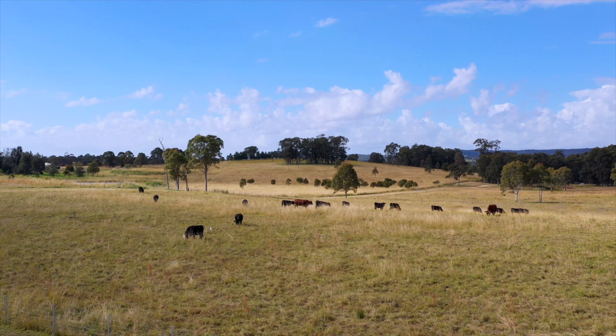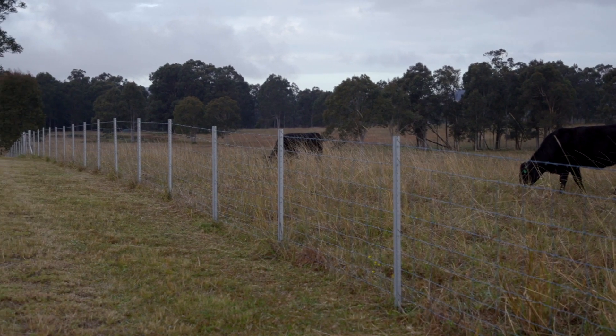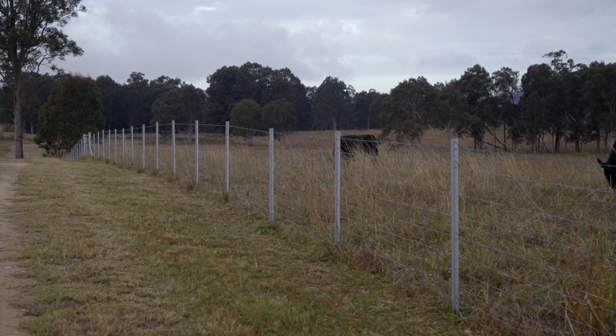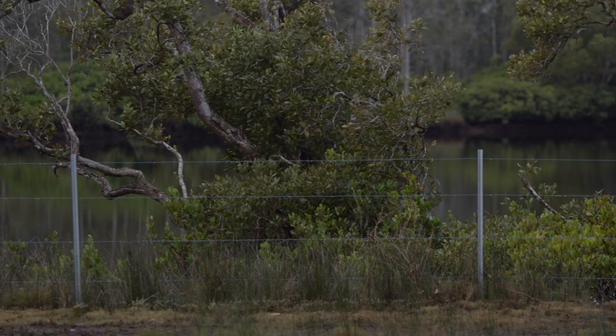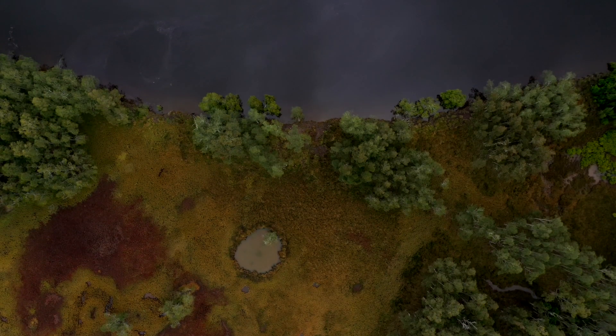We put approximately 1.7 kilometres of water underground for all the water troughs. We put windmills in to pump the water so it's all driven by air, and then we put 6.7 kilometres of fencing in. They've managed to install fencing to protect their entire river frontage, which was around about 300 hectares worth of wetland habitat.